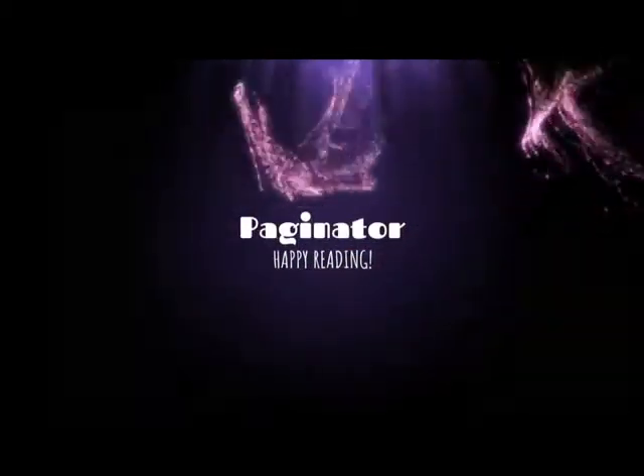Hey, what's up, YouTube? It's Bobbi, aka Paginator, and I'm here today with an Owlcrate unboxing. It hasn't been that long since the last Owlcrate unboxing, I feel like. Time flies when you're having fun.